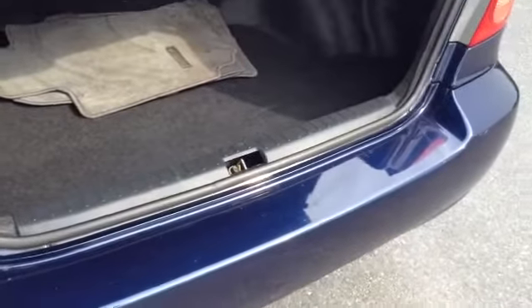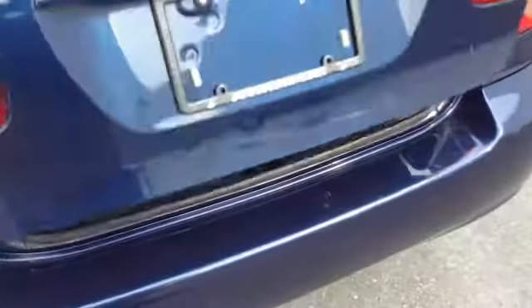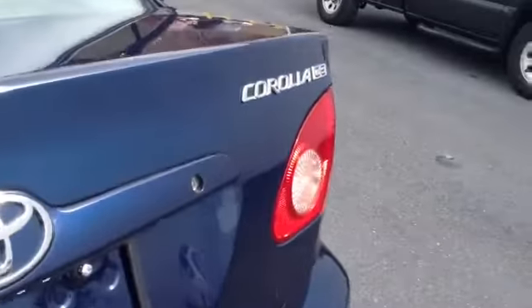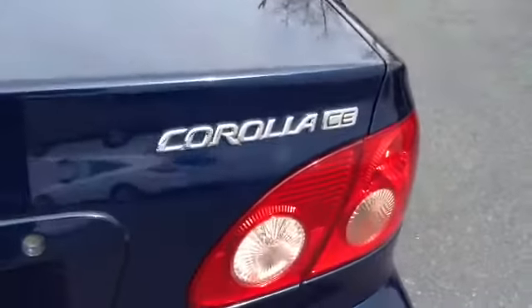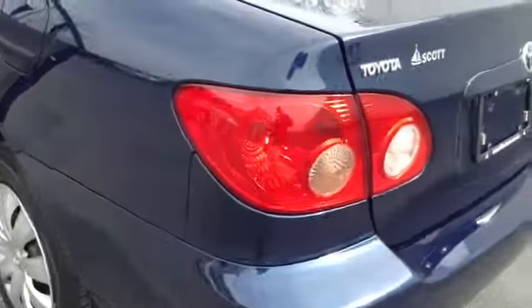Does have the 60-40 split, so you can push this here, fold the seats down. Trunk lid stays up nice and high so you won't bang your head; low entry level so you don't have to lift anything if you're putting it in the trunk. It is the CE of the Corollas — nice Corolla brakes, as they're known for, easy visibility, two-tone on the door sills as well.